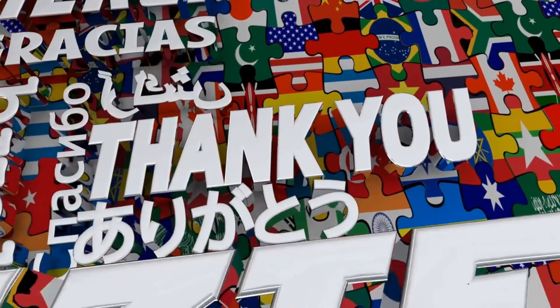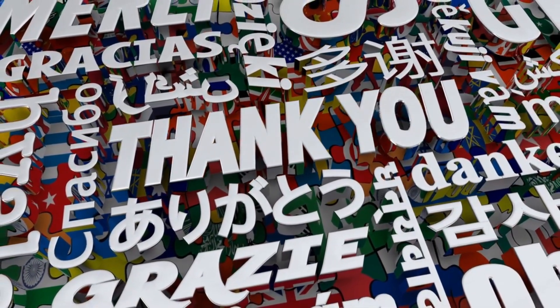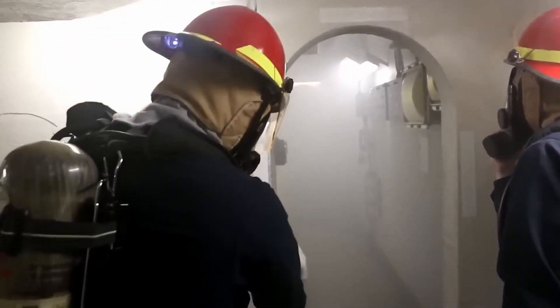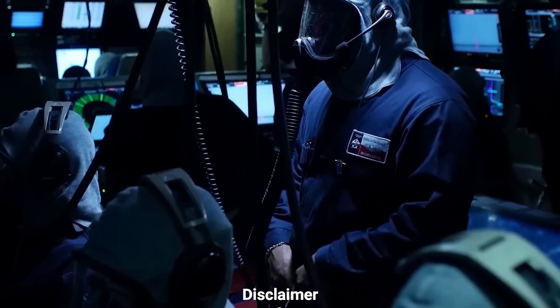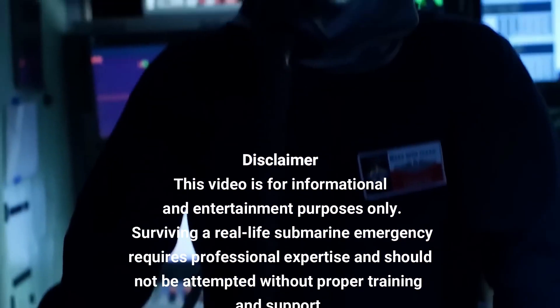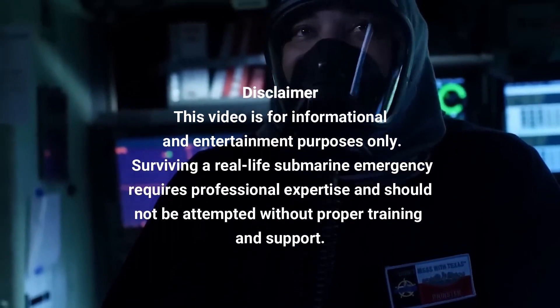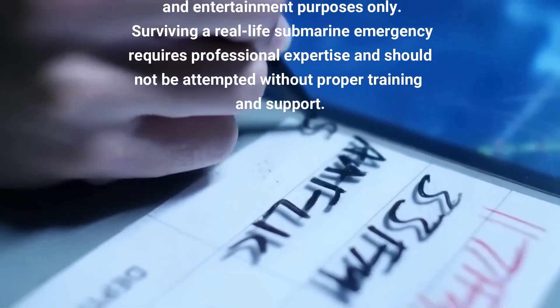Thanks for watching, and don't forget to like, comment, and subscribe for more life-saving content. Stay prepared, and we'll see you in the next adventure. Disclaimer: this video is for informational and entertainment purposes only. Surviving a real-life submarine emergency requires professional expertise and should not be attempted without proper training and support.